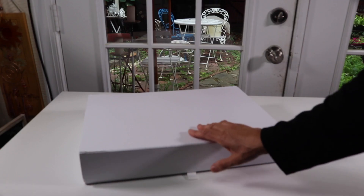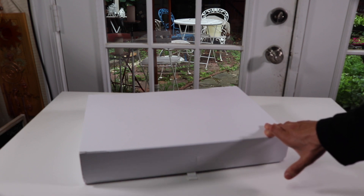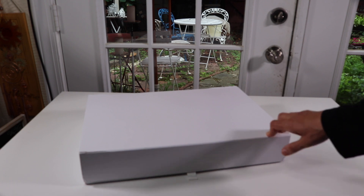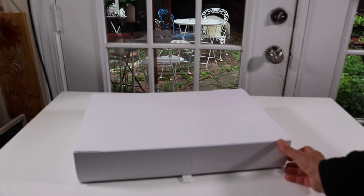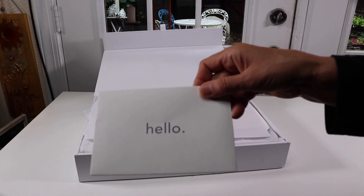There are a lot of different things that are really nice about this sheet set. One of the things is you can try this for a hundred nights. You can use the sheets and if they're not what you thought they'd be, or you're not happy with it, you can get your money back. So that's really nice for a hundred days.